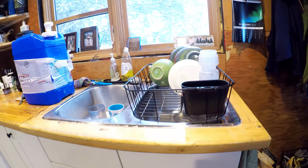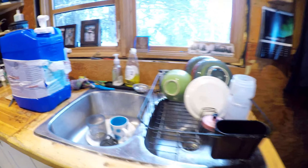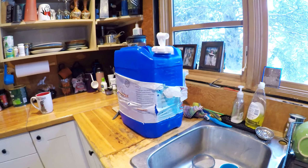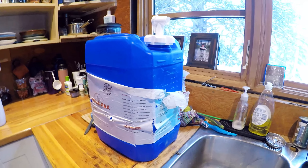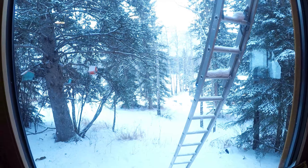Here's the sink — we do our dishes there. That's our water jug that we get from the spring, fill it with water, and then use it for dishes. And you can see outside, it looks pretty cold.